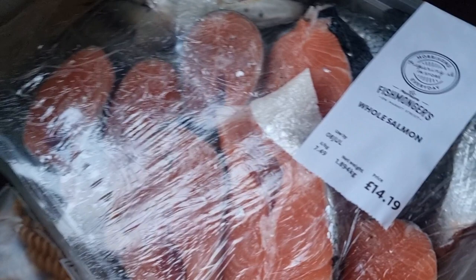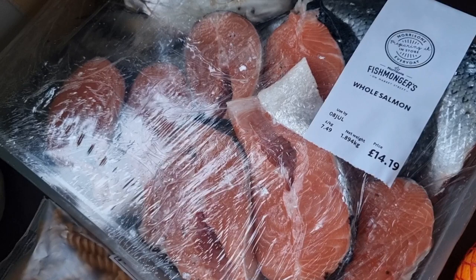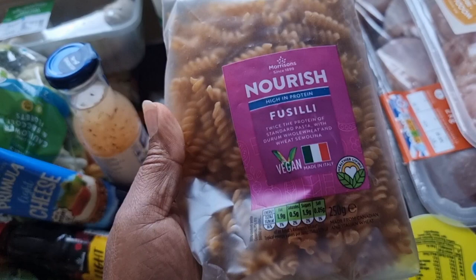I got a whole salmon as well — I absolutely love salmon. It was on offer at £14.19, which can usually be double the price if not more. It's fantastic with loads of vegetables, and Mediterranean vegetables would definitely be my favourite to have with some salmon.